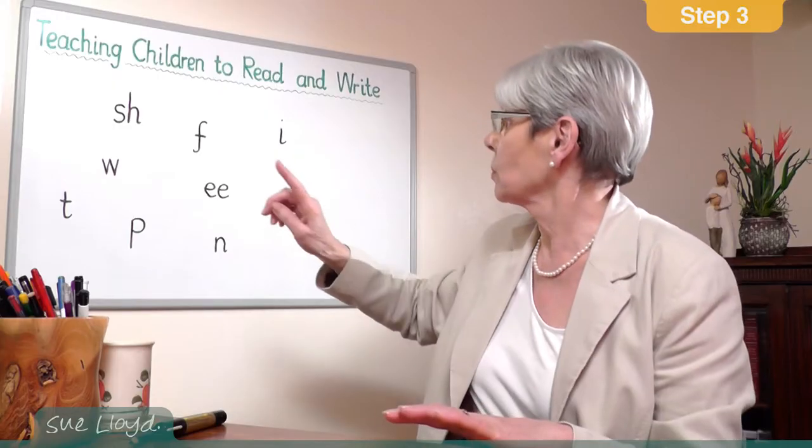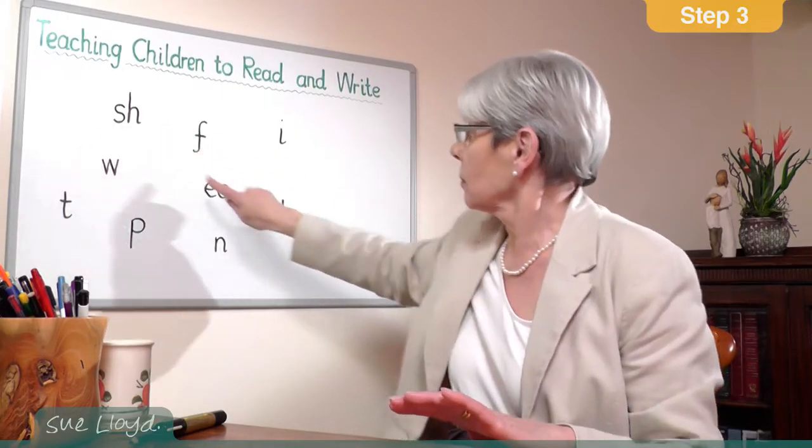You can do this by pointing to letters on the board. Ask the children to work out the word as you point to the letters and then to put up their hands if they know the word. Then ask your child for the answer. So we might do this one, and they have to put their hands up and hopefully you get 'sheep'.